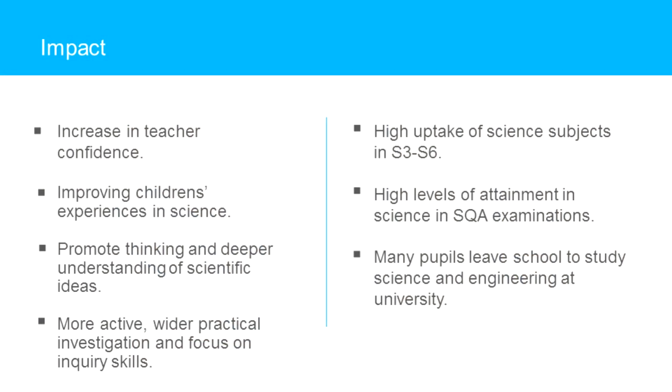The work of the science standing committee has had a tremendous impact on teaching and learning and improving children's experiences in science across the cluster. This impact can be seen in an increase in teacher confidence, promoting deeper thinking and understanding of scientific ideas, a focus on inquiry skills, and in William Wood High School a greater uptake of science subjects in S3 to S6 and outstanding levels of attainment in science in the SQA examinations. Many pupils at the end of the science programme of study and the end of their William Wood High School science experience go on to study science and engineering at university.